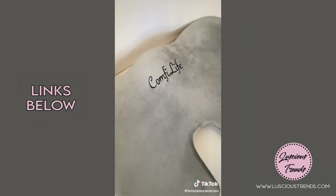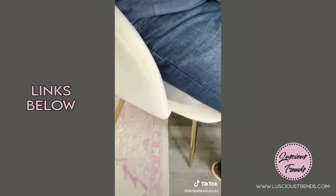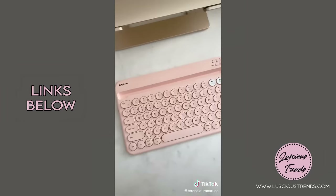Next up is this memory foam cushion you can add to any chair. It's perfect for those who have back pain or spend a lot of time at a desk — the cooling memory foam feels amazing.